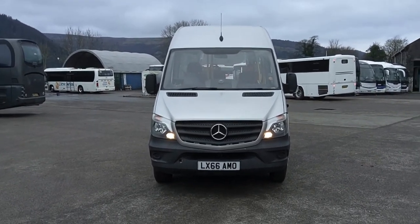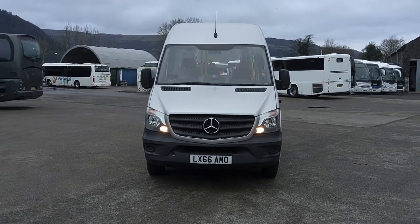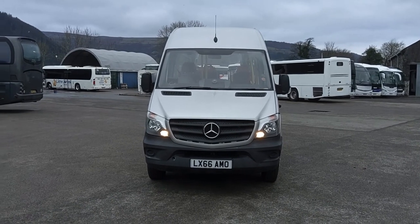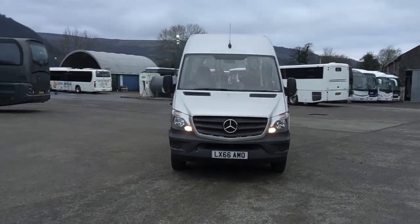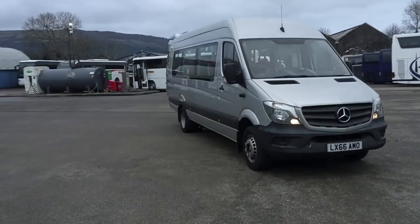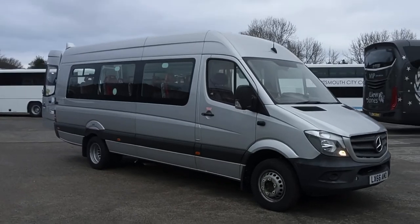Here we have a 2016 on a 66 registration Mercedes-Benz Sprinter 514 CDI trekker bus, 15-seat wheelchair accessible minibus. We're offering the vehicle for sale in conjunction with Jones Coach and Bus Sales in North Wales.